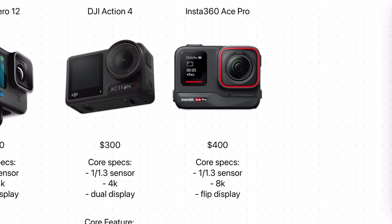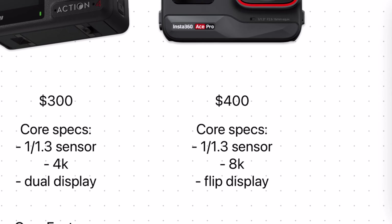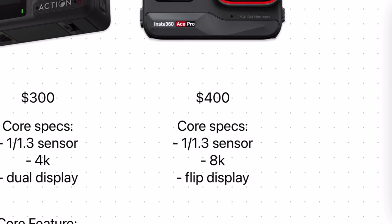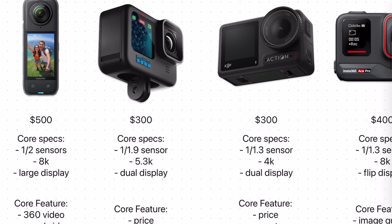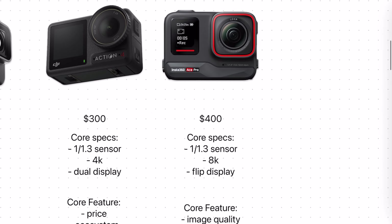With the Ace Pro, which is supposed to be that more premium option, the image sensor is large — the same size as the Action 4 at 1/1.3 inches — but at a higher resolution of 8K, which even beats out the 5.3K of the Hero 12.